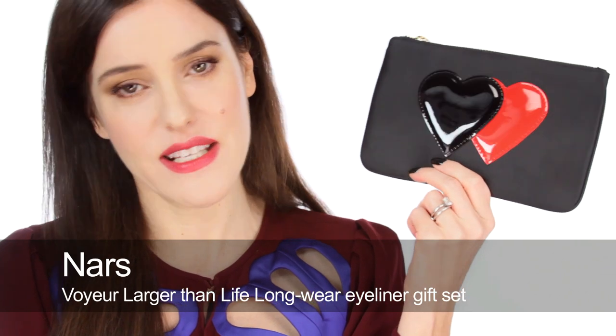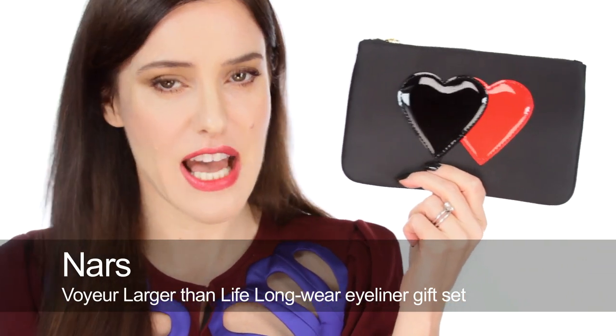Another thing that I love in the collection is this makeup bag — this is called Voyeur — and it has five eye pencils inside. I just think Guy Bourdain is such an iconic photographer; he's someone that makeup artists reference time and time again. In fact I did a cover shoot yesterday and I was being inspired by his imagery, so anyone that's into makeup and fashion I think would love anything from this collection.